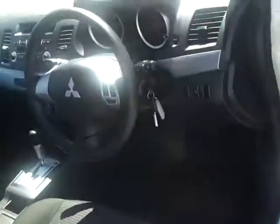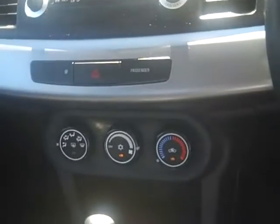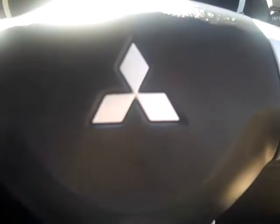Sitting in the driver's seat, you can see the vehicle is fitted with cruise control, a radio with iPod connectivity, and air conditioning as standard. It also comes with dual front SRS airbags and active stability control for an extra safety option. It's powered by an automatic Tiptronic transmission gearbox.